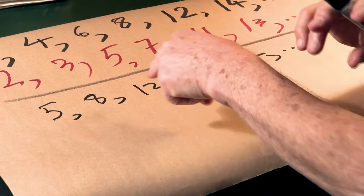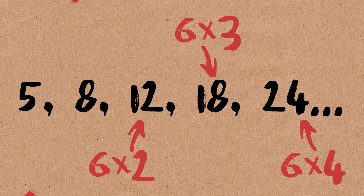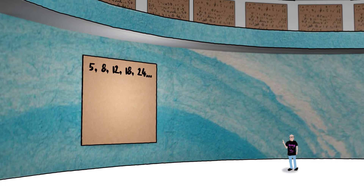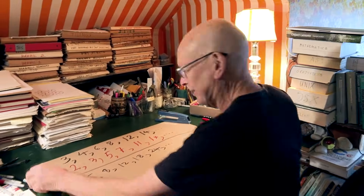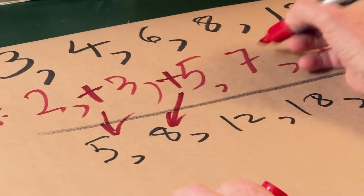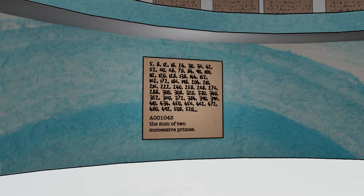Now you look at that and you say, well, look, we've got six times two, six times three, six times four, and then there are a couple of experimental errors at the beginning. Basically, this is going to be multiples of six, right? Wrong! Here's the answer. Let me change these commas to pluses: two plus three, three plus five, five plus seven, seven plus eleven. It's the sums of two consecutive primes.